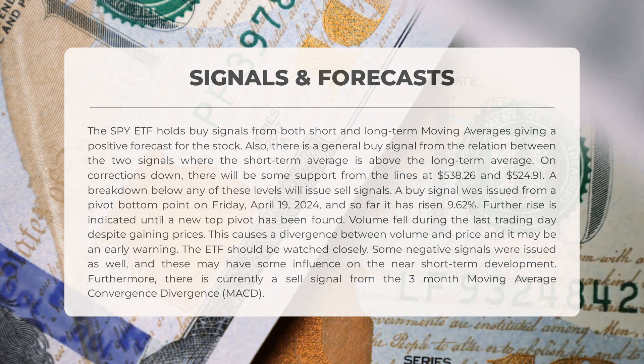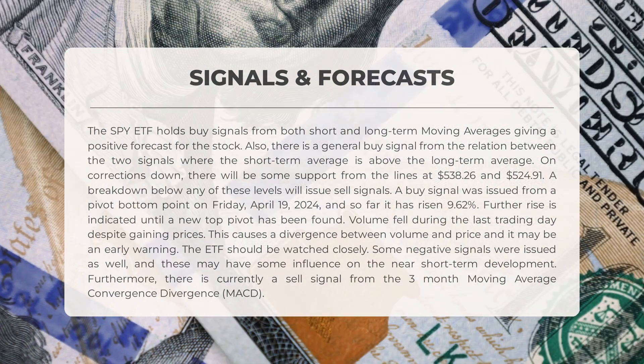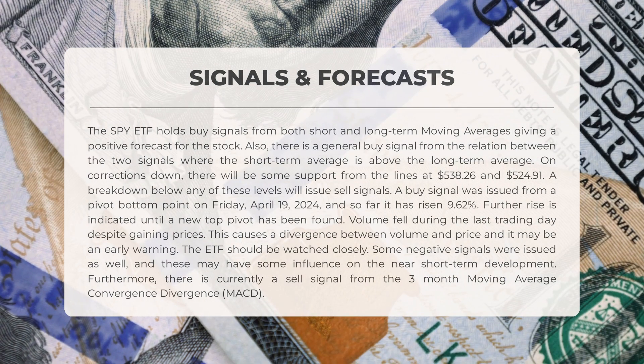Further rise is indicated until a new top pivot has been found. Volume fell during the last trading day despite gaining prices, causing a divergence between volume and price, and it may be an early warning. The ETF should be watched closely. Some negative signals were issued as well, and these may have some influence on the near short-term development. Furthermore, there is currently a sell signal from the 3-month moving average convergence divergence, MACD.